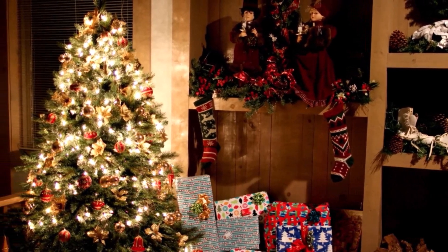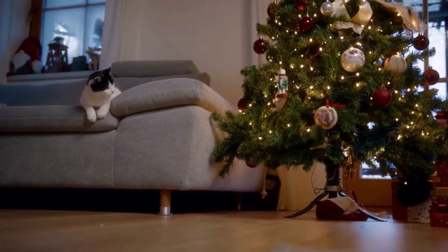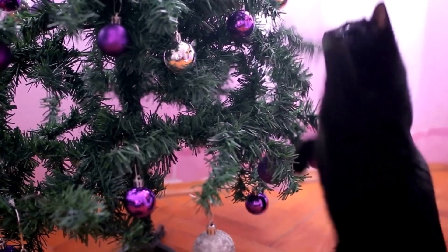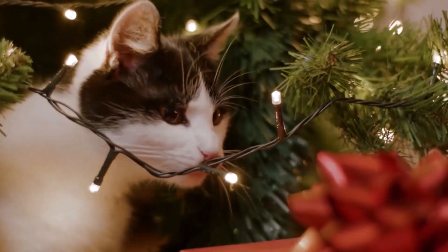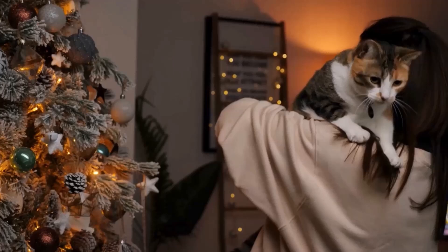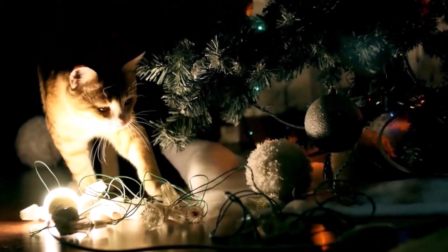The Christmas tree is the highlight of the festive decorations, glittering, sparkling — a paradise for curious cats. The problem? The four-legged friends can knock over the tree, injure themselves on fragile decorations, or even make fairy lights dangerous. Luckily, there are clever tricks to cat-proof your Christmas tree and keep your cat away from the tree.